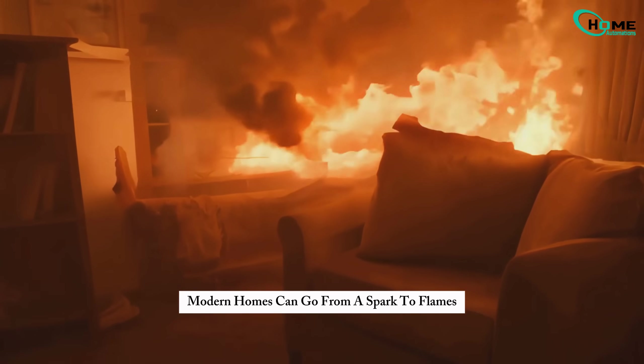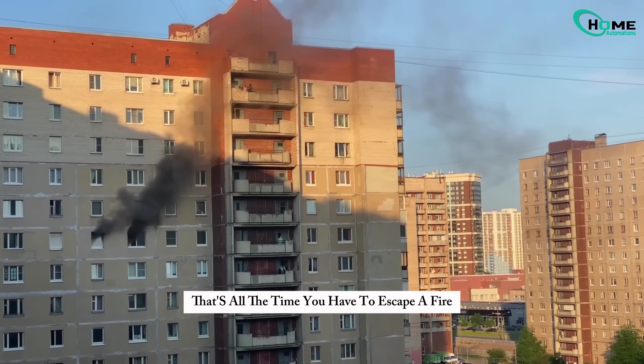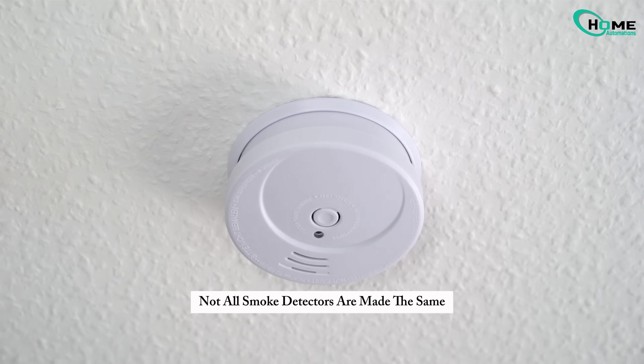Did you know modern homes can go from a spark to flames in under three minutes? That's all the time you have to escape a fire. But here's the catch: not all smoke detectors are made the same.